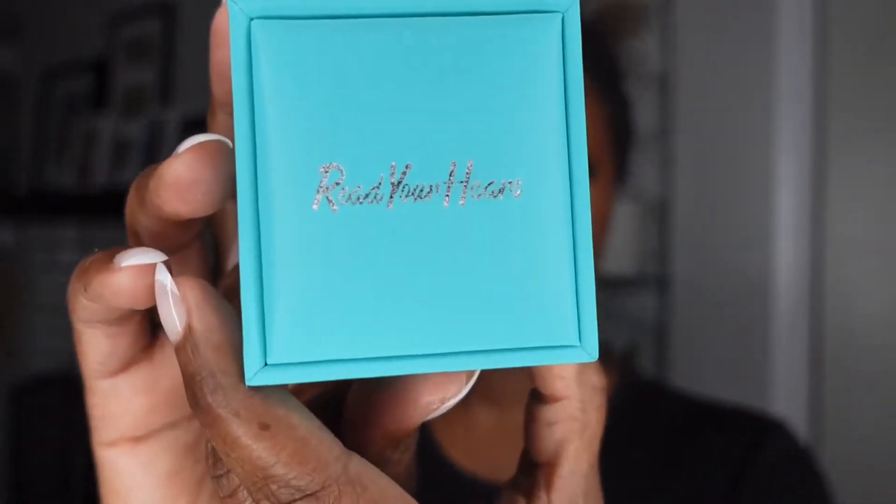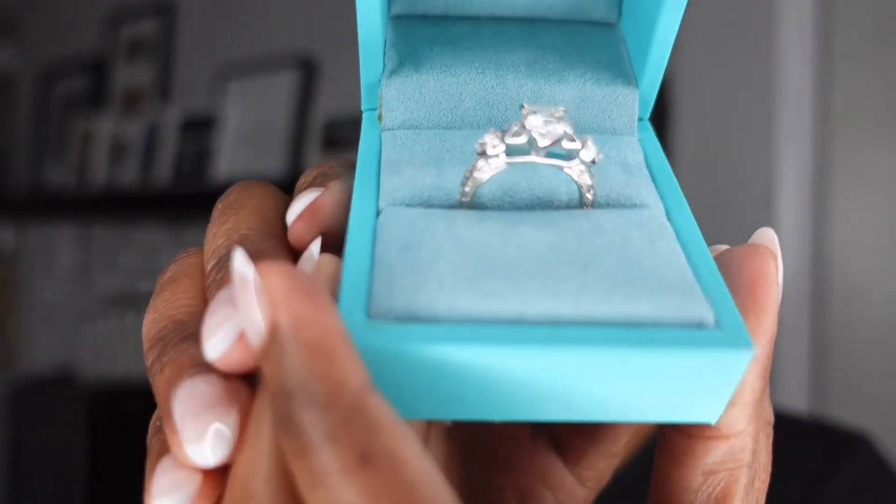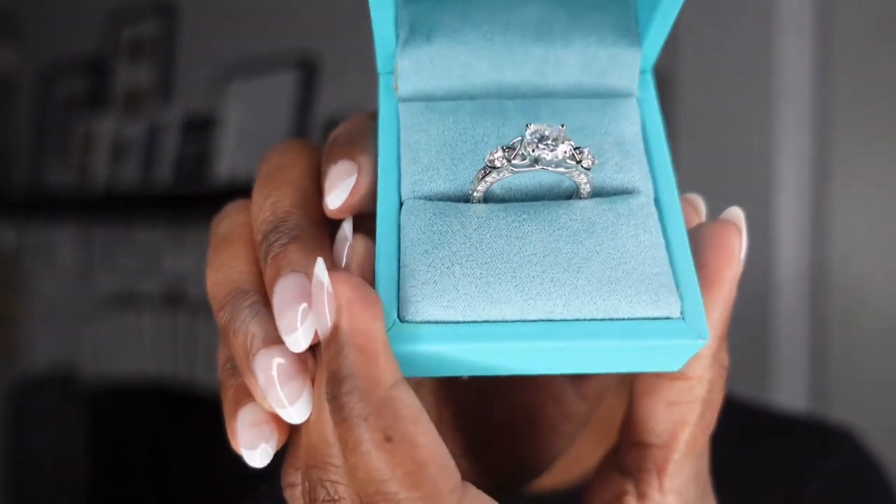Let me show you how your jewelry arrives when you use my code. This is the packaging — so gorgeous, beautiful packaging, ready to give as a gift or to treat yourself. Let's open this up together. Look at this gorgeous box. Absolutely stunning — open it up, to die for.